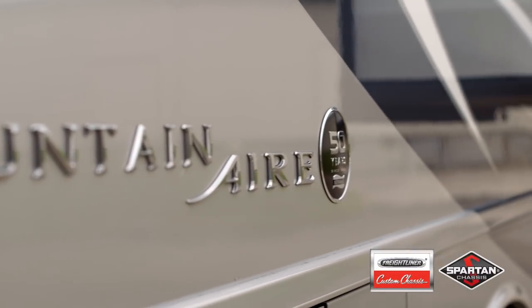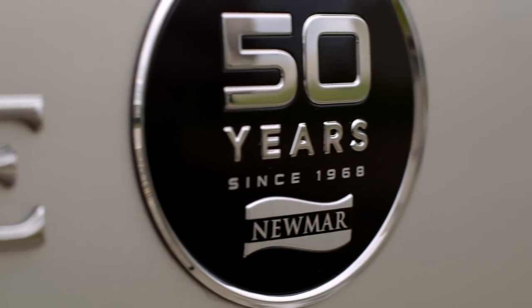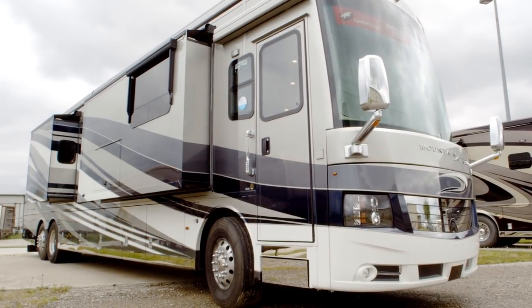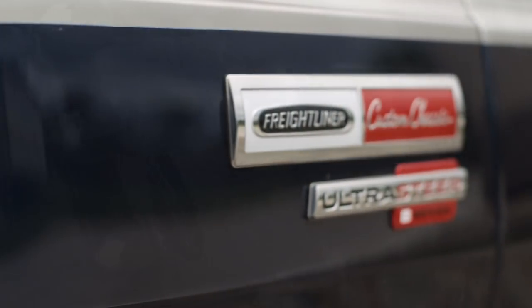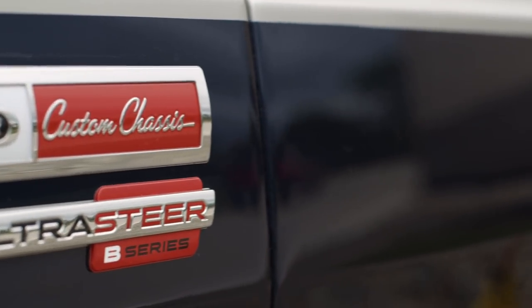All Mountaineer models are available on both Freightliner and Spartan chassis. With the new OnGuard system, it has a brake mitigation system — if the coach ahead were to stop and you didn't see it, it would start braking for you. New this year on both chassis is an auxiliary air compressor.